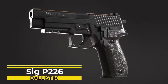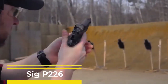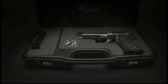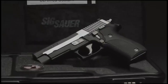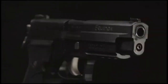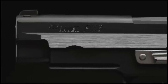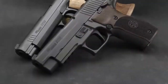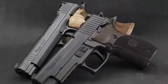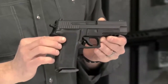Number 5: SIG P226. Every firearms manufacturer has their signature handgun. For Ruger, it's the Mark III. For H&K, it's the USP. For Glock, it's the 19. And for SIG Sauer, it's their P226. For me, the P226 is the greatest of them all. The SIG P226 was originally developed from SIG Sauer's P210 pistol as a replacement for the long-serving .45 ACP 1911A1 handgun.